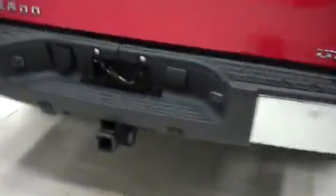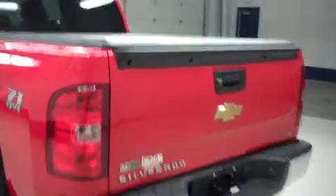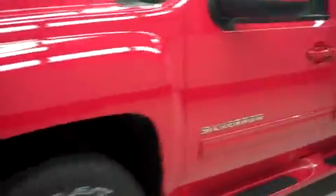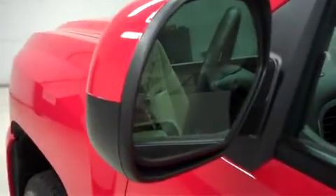This Silverado has a receiver hitch, a locking tailgate, and an access tonneau cover. This truck also has a reverse camera. Inside, there's a drop-in bed liner. The mirrors have built-in directional signals.